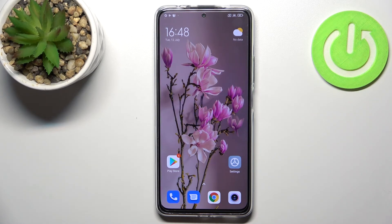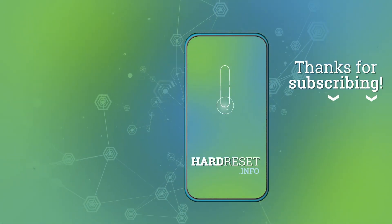If it was helpful, please hit the subscribe button and leave a thumbs up. Thank you.